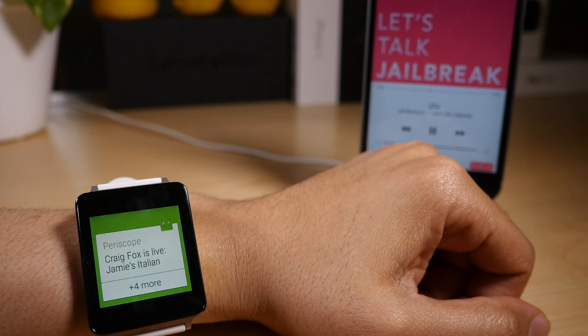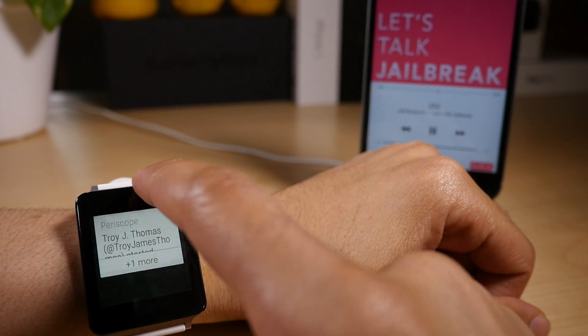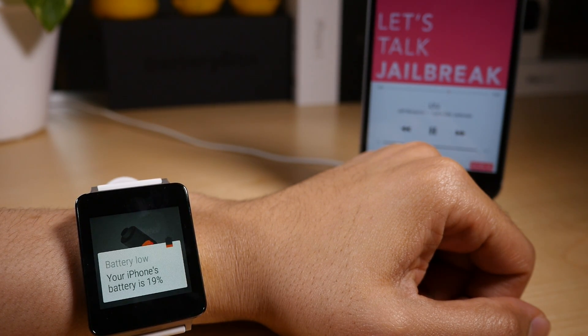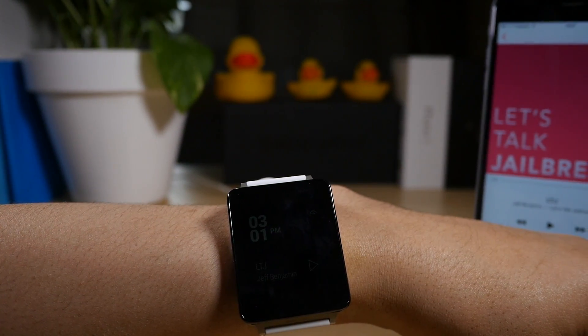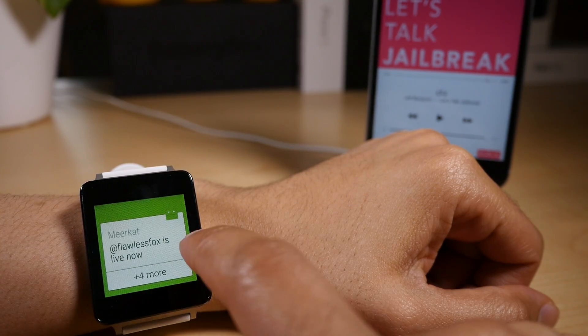Now, you can also view notifications from all of your apps on your iPhone. So if you get a notification from an app on your iPhone, that notification will show up here. You're also getting battery alerts — my battery right now is at 19%. I probably need to charge my phone, but you can see that you can get alerts.